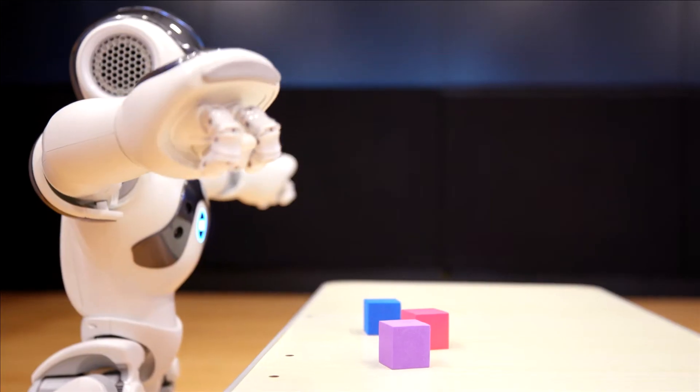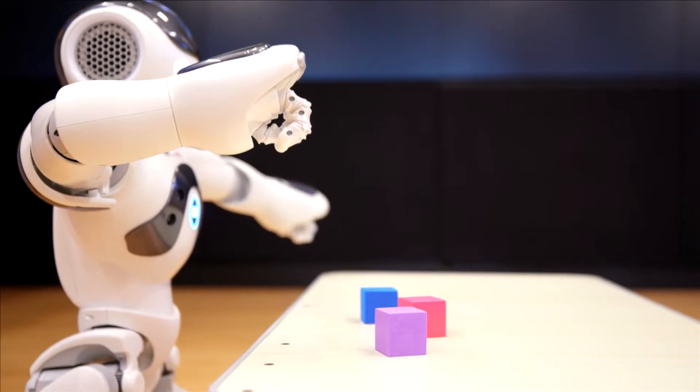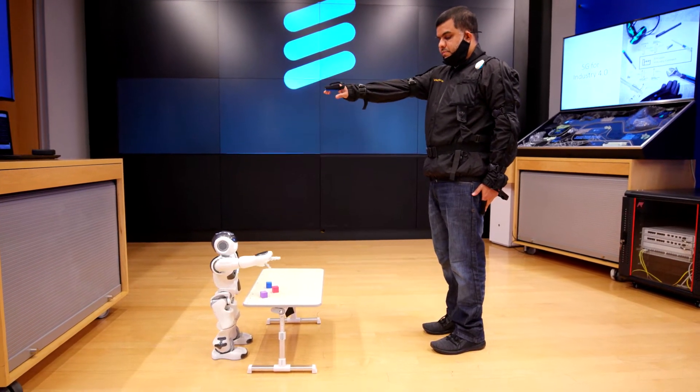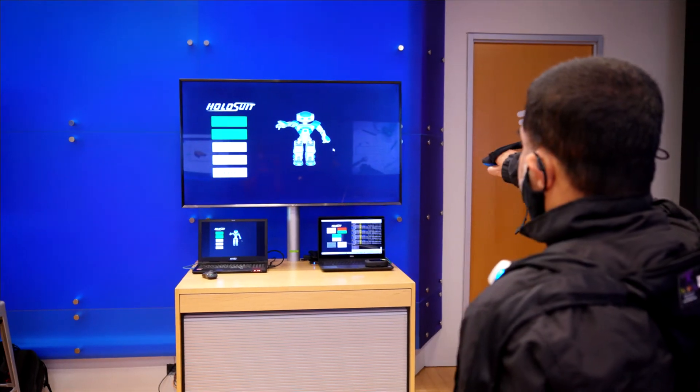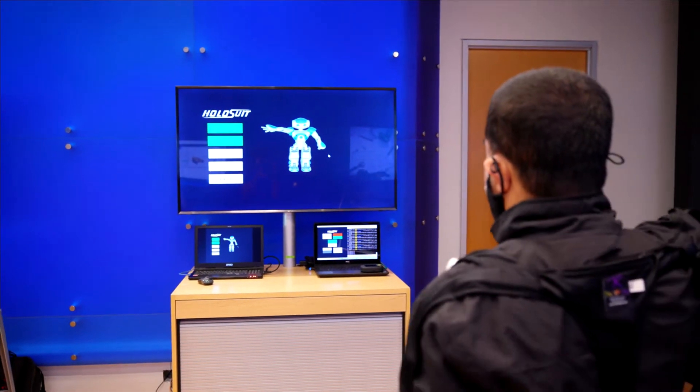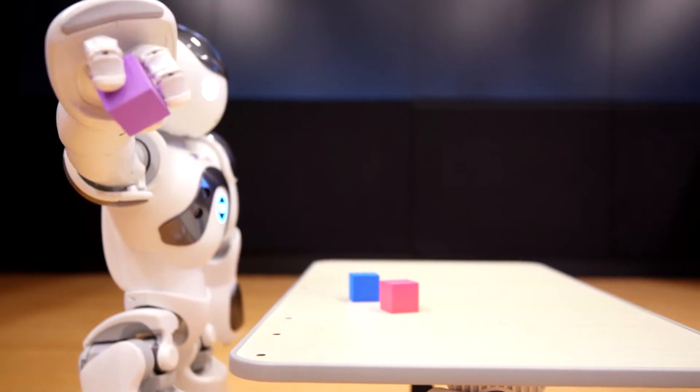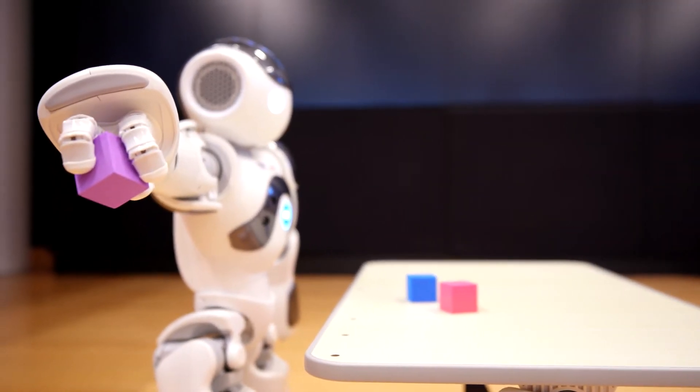5G's low latency is also critical for robotics, where real-time responsiveness is key. Ericsson showed us how their collaborative robot interacts with human signals, which can be used to improve efficiencies in factories, or even reduce human-to-human interactions to avoid infection in a hospital setting.